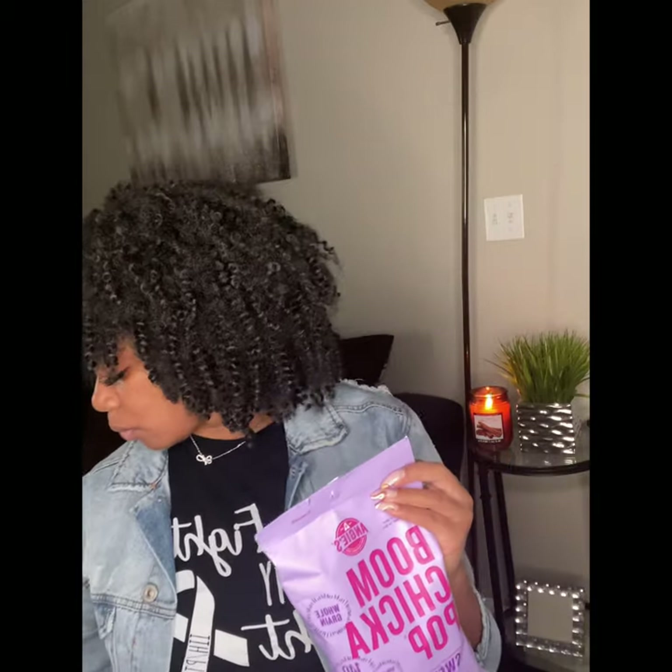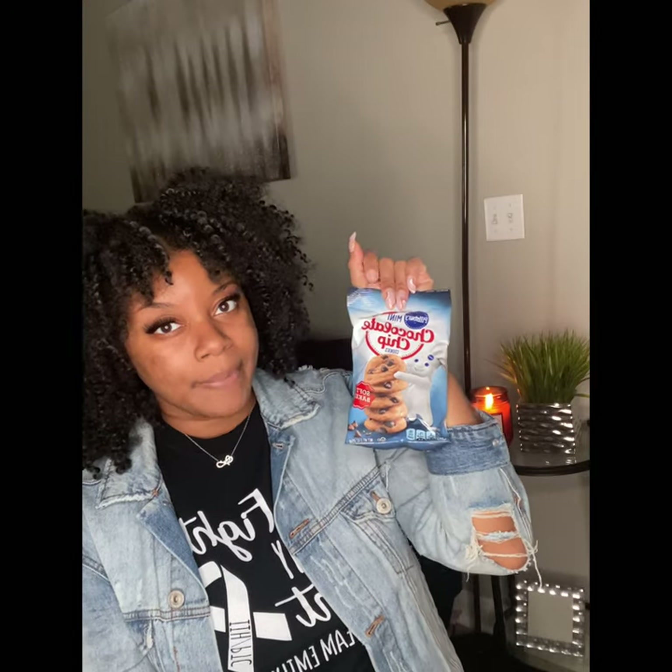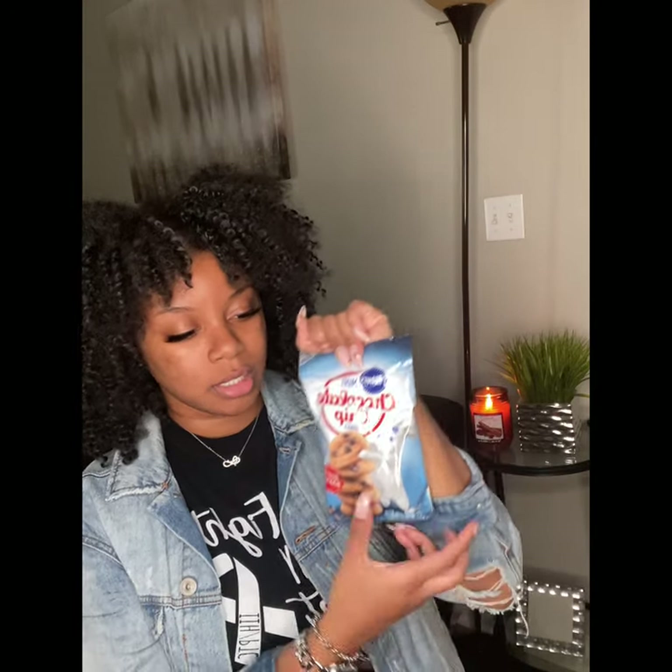Next, I picked up some kettle corn popcorn — I got five bags of these. When I was picking my treats, I wanted things that are tasty and that people like nowadays. I also picked up some mini chocolate chip cookies — five of these as well. And last but not least, I picked up some Hershey's Kisses and Hershey bars to drop in the bags.